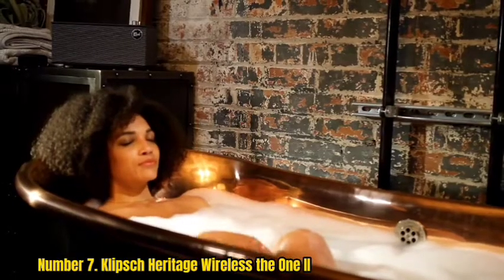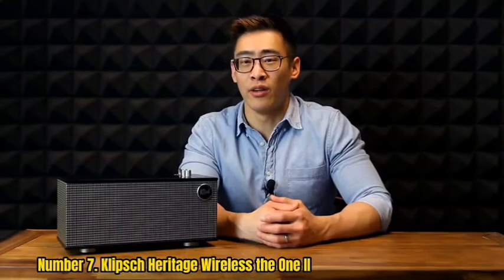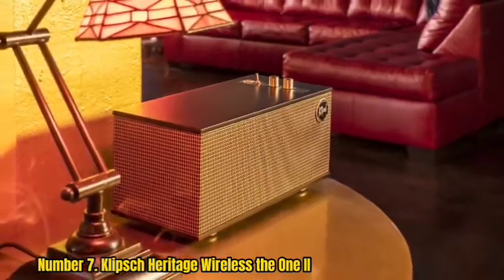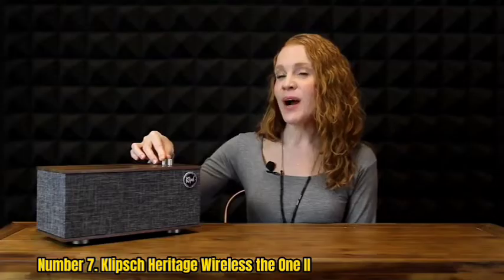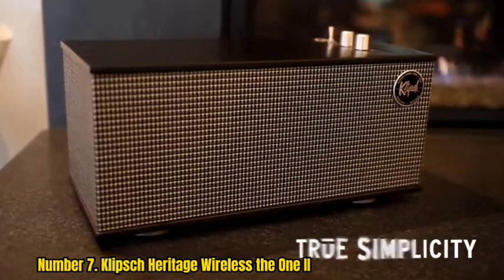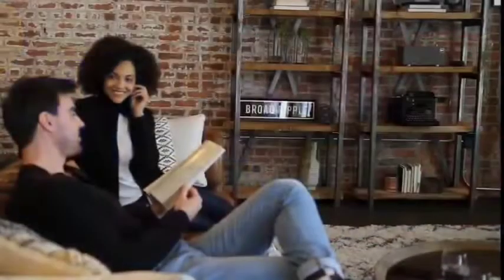Number 7: Klipsch Heritage Wireless The One Roman II. If you're looking for the best vintage speakers for classical music, the Klipsch Heritage Wireless The One Roman II is the ultimate solution. The good-looking Bluetooth speaker is endowed with powerful audio performance. It delivers excellent audio performance with rich, clear, and vibrant bass. Mixing mid-century modernistic design and innovative technology, the speaker delivers concert-level sound. It's a professionally-tuned stereo system incorporating luxury and solid materials such as tactile switches and wood veneers.